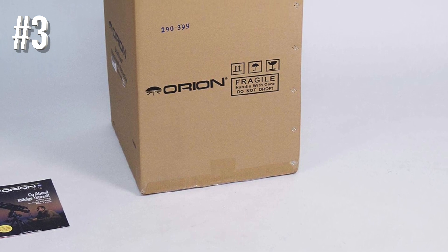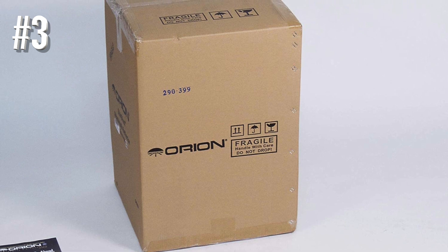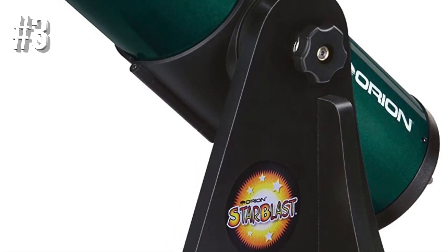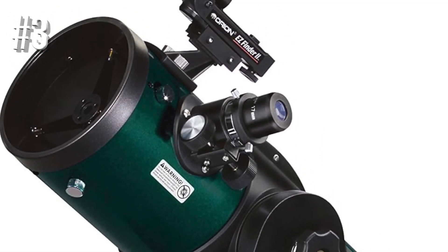In general, apart from taking a lot of time for the collimation process, the Orion Starblast offers great value for money. Its premium quality guarantees popularity with your family for many years to come.